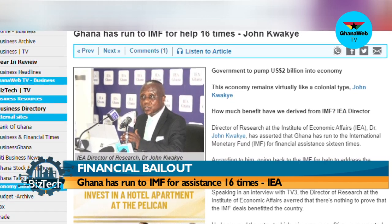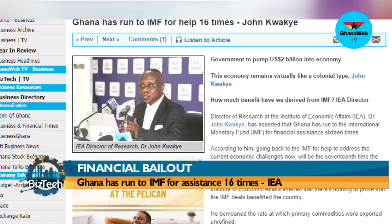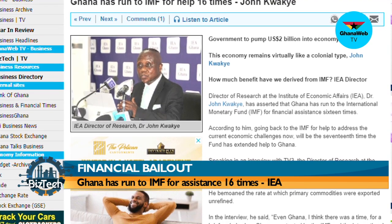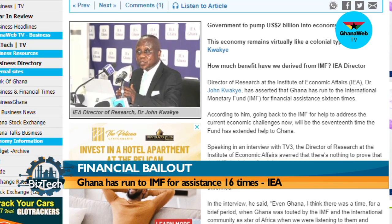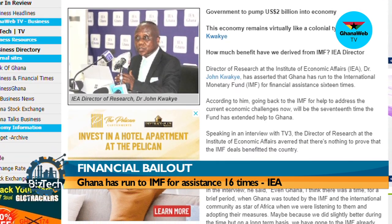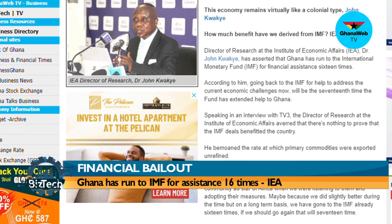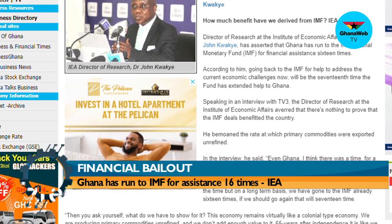According to Dr. Kwache, going back to the IMF to address the current economic challenges would be the 17th time the fund has extended help to Ghana. He bemoaned the rate at which primary commodities are exported unrefined. He said: 'There was a brief period when Ghana was treated by the IMF and the international community as a star of Africa when we were listening to them and adopting their measures. On a long-term basis, we have already gone to the IMF 16 times. If you should go again, that will be the 17th time.'